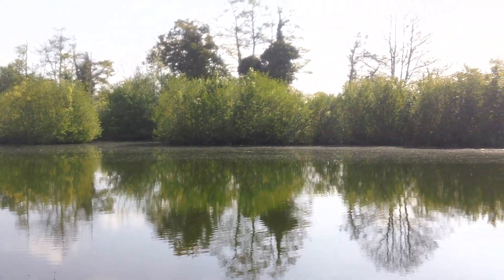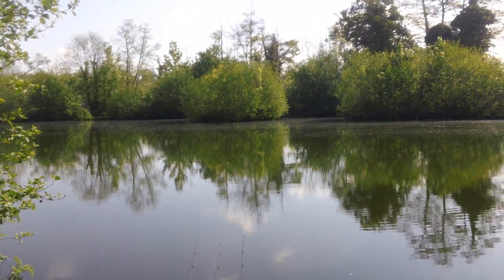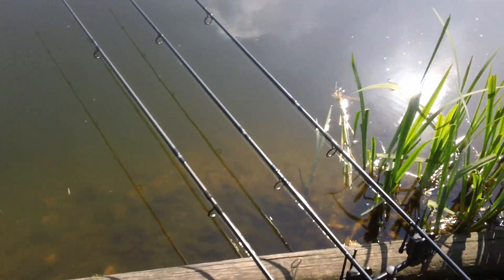We're back in the swim that we finished off in last week. I did walk around the lake when I got here, but the opposite end was still in the shade so the water wouldn't have warmed up. I was thinking if I come down here where the sun hits the water first, fish might get on the move.